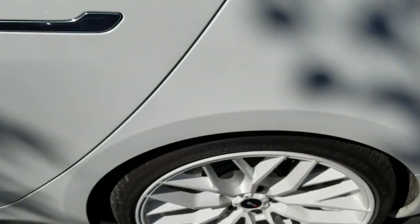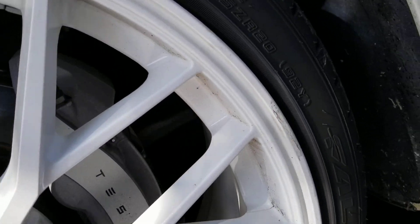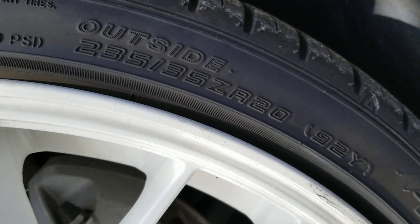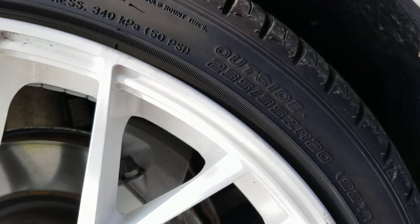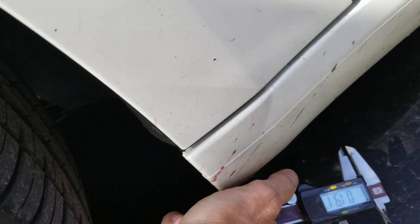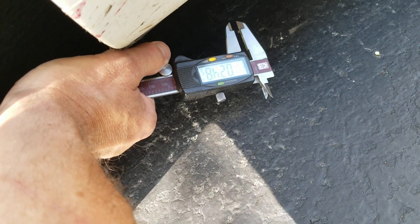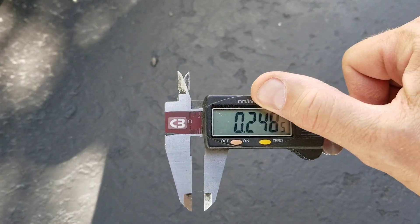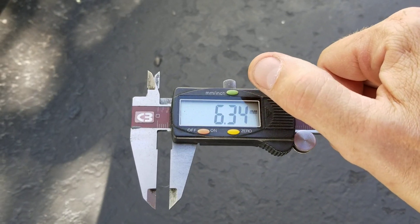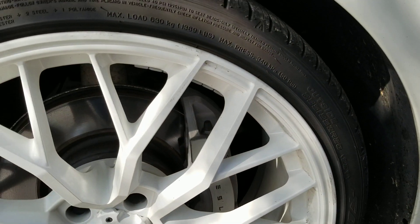Let's go over to the front and check the tread depth on the fronts. The size is 235-35ZR20. The tread depth is 0.248 — basically a quarter of an inch, or 6.34 millimeters.